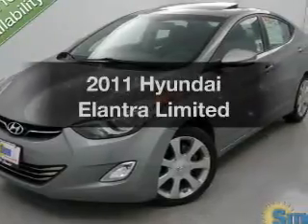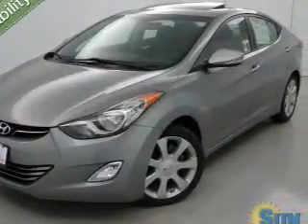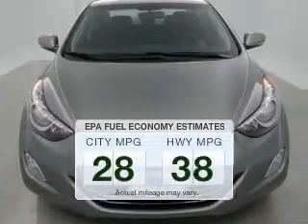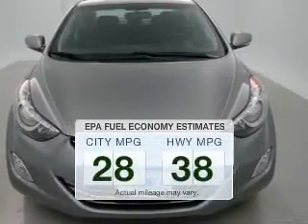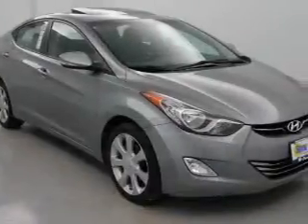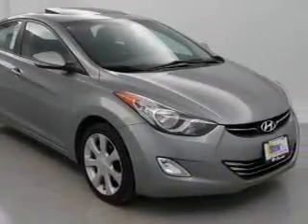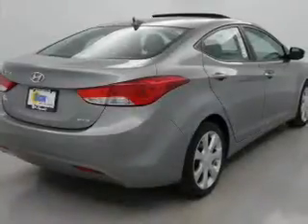Get noticed in this 2011 Hyundai Elantra. This is the set of wheels you've been looking for. Low emissions and the good fuel economy offered in this vehicle are important to you and to the environment. The powertrain includes front-wheel drive with an efficient four-cylinder engine driven by a six-speed automatic transmission.